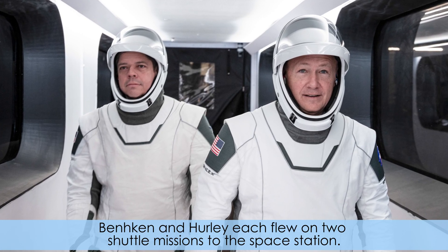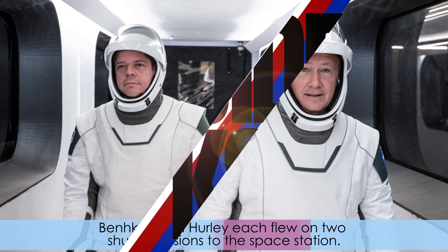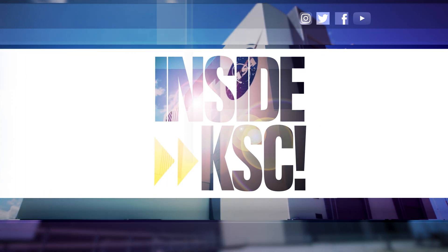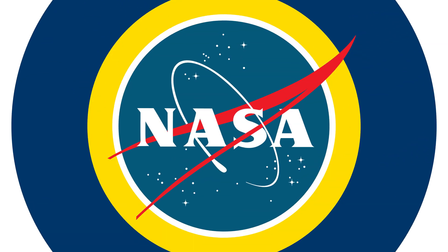Behnken and Hurley each flew on two shuttle missions to the space station. And remember, Spaceport Magazine digs deeper inside KSC.